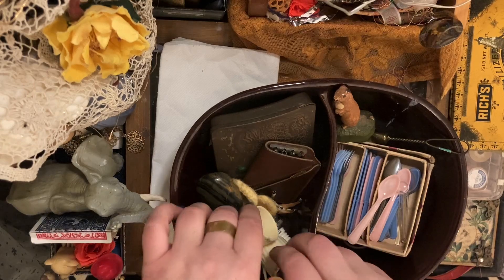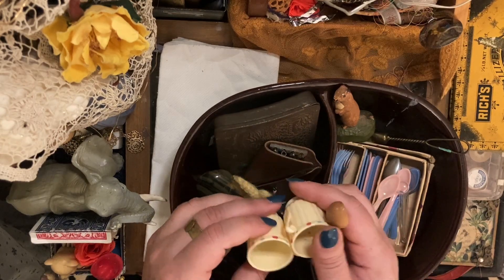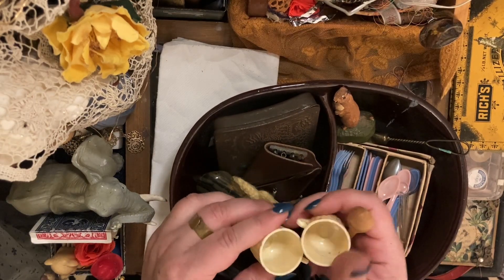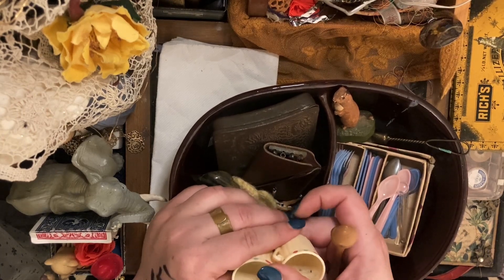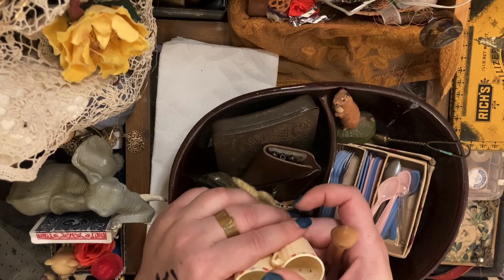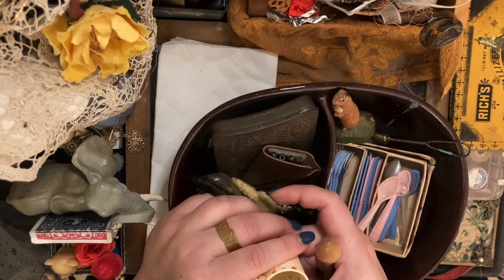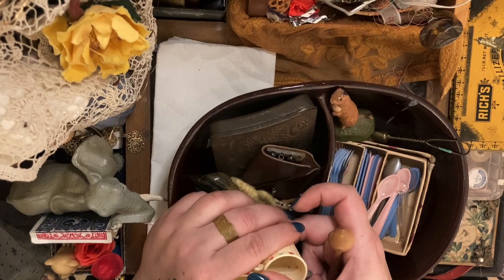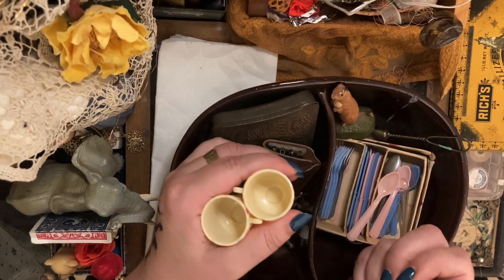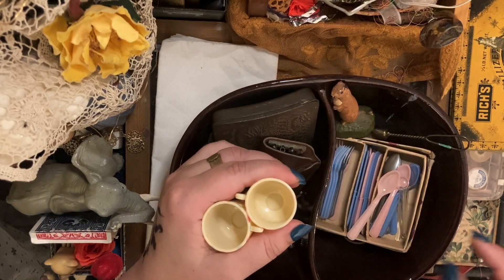Then these cups — who wants the Two of Cups? I feel like this is for a future project, you know — future project stuff. I'll be like, oh, I have just the thing for that.